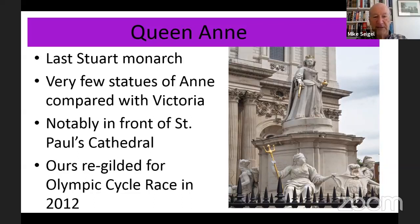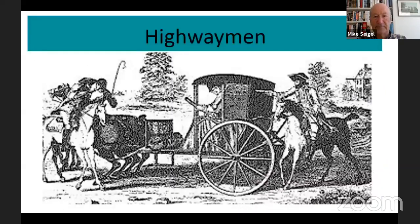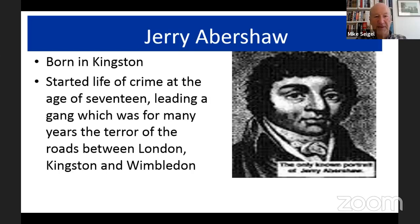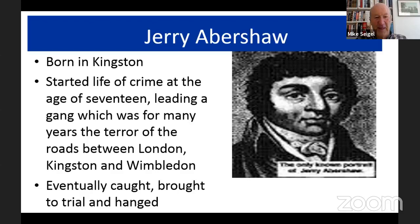Here is another statue of Queen Anne in London, in front of St Paul's Cathedral. Our own statue was recently re-gilded in 2012 for the Olympic cycle race — the same year of course as our late Queen's Diamond Jubilee. The time of Queen Anne and onwards was very much a time of highwaymen up and down the country, and Kingston was no exception. Another Kingston character was Jerry Abishaw, who was born in Kingston and started a life of crime at the age of 17. He led a gang which was for many years the terror of the roads between London, Kingston, and Wimbledon — eventually caught, brought to trial, and hanged on Wimbledon Common.